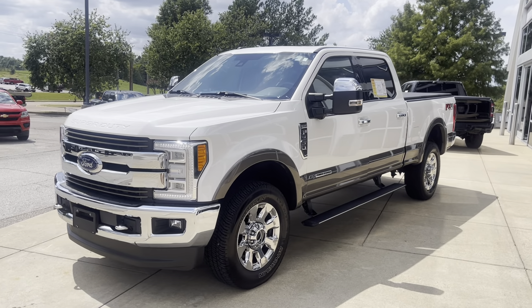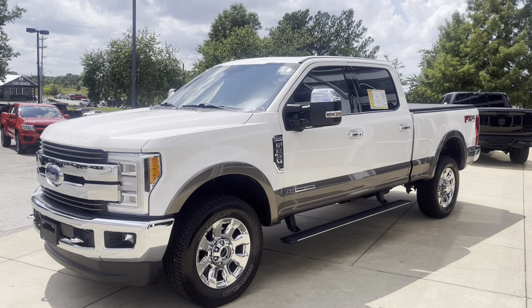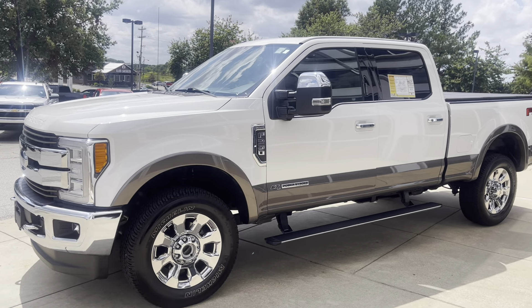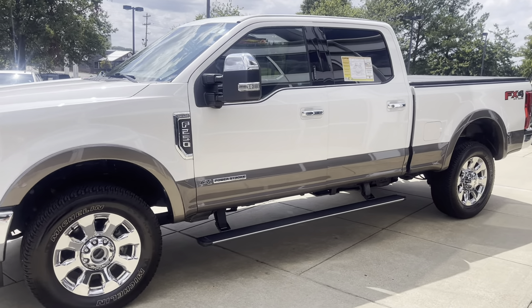Hey friends, Jack Windley, one of the sales managers down here at Sunrise Buick GMC at Wolfchase. Wanted to bring this one to your attention. This is a 2018 Ford F-250. This is the Power Stroke, folks — this is the workhorse here. This has got the King Ranch package, dual paint, power running boards.